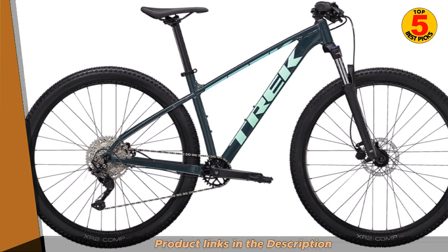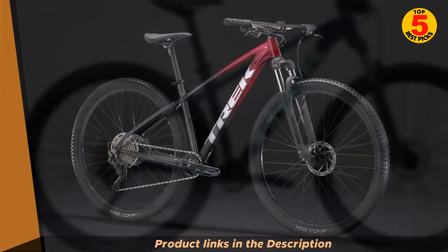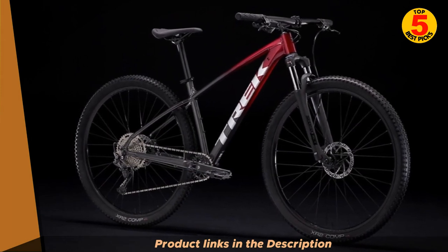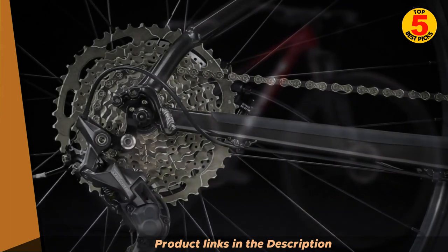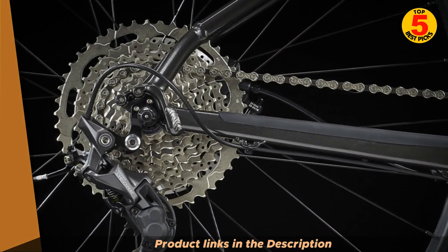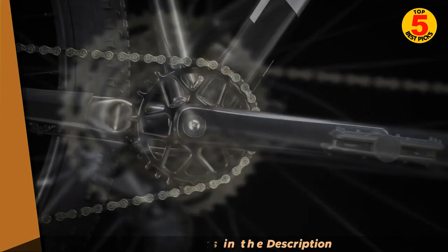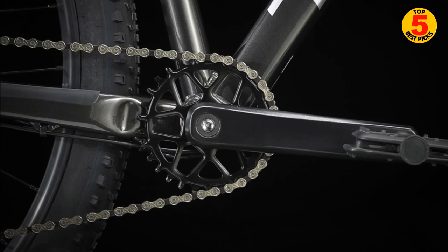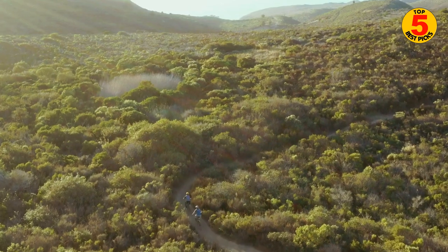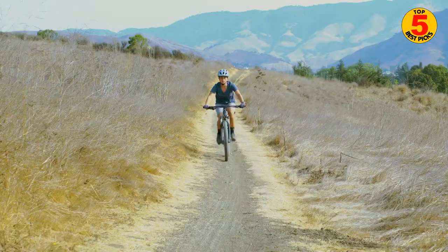The bike is built with a lightweight alpha silver aluminum frame, which makes it lightweight, durable, and responsive. Additionally, it has 29-inch wheels, which are known for providing a good balance of speed and stability. It also has a variety of components and gears that can be adjusted to suit different riding styles and terrains. The Marlin 6 also has a geometry designed for efficient climbing and confident descending, making it a great option for those looking for a budget-friendly full-suspension mountain bike.